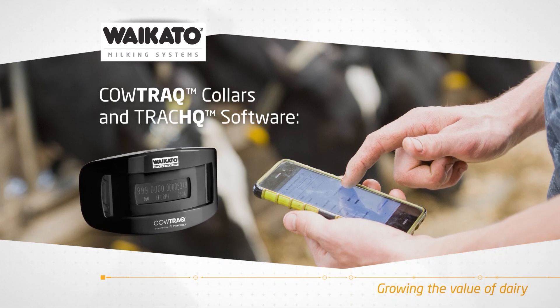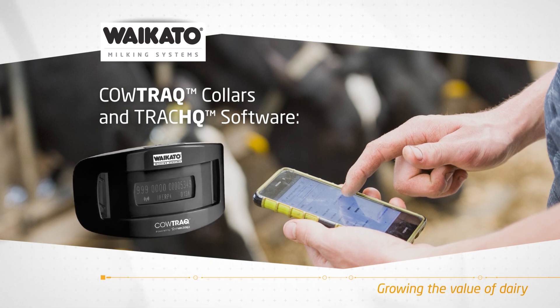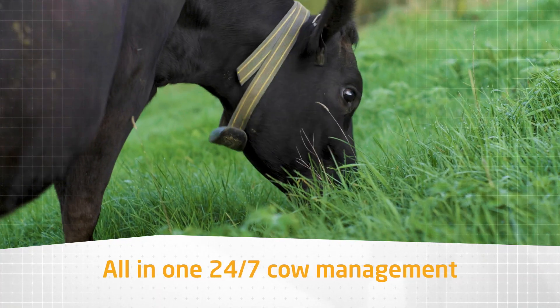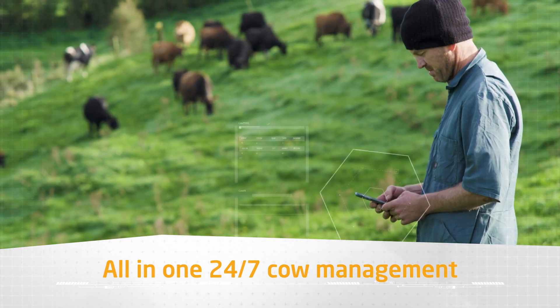Maximize dairy herd performance and farm efficiency with Cow Track collars and Track HQ software. Cow Track collars and the Track HQ software will show you more than the expert can see and enable you to do all proven electronic management.